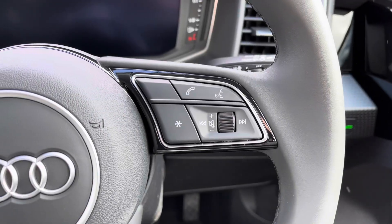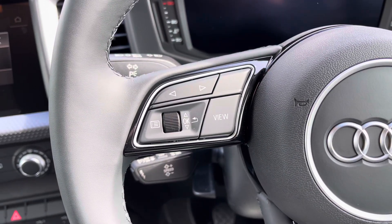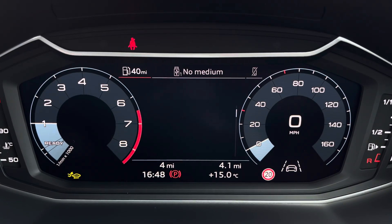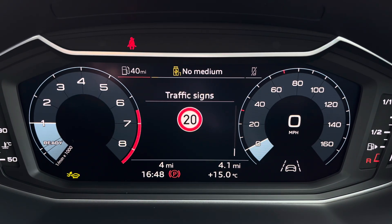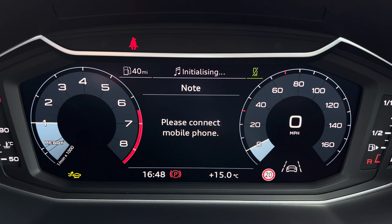On the right hand side of the steering wheel you've got controls for media and communication, and on the left you've got controls which help you navigate through the Audi Virtual Cockpit where you can access a variety of menus including vehicle information, media displays as well as telephone connectivity for hands free calling.